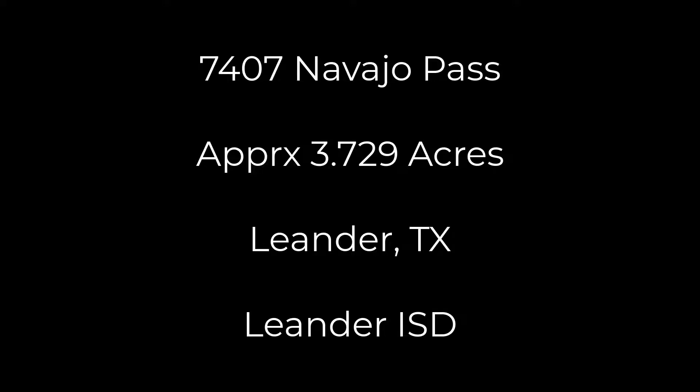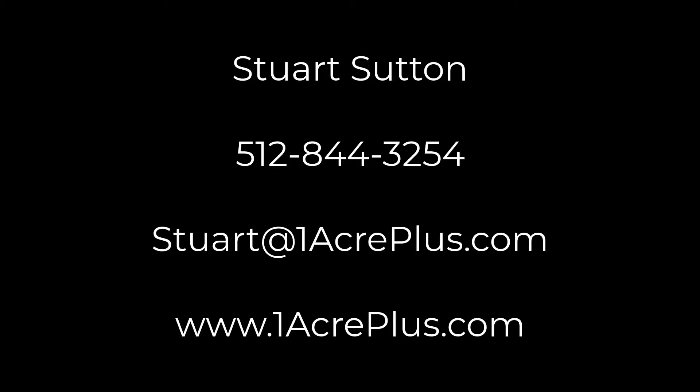7407 Navajo Pass is on about 3.7 acres in Leander, in the Leander Independent School District — the kids will go to Vandergrift High. I'm Stuart Sutton. If I can help, let me know. Thanks so much for your time.